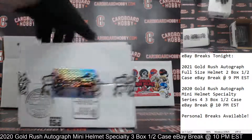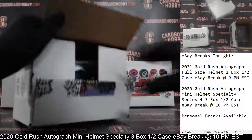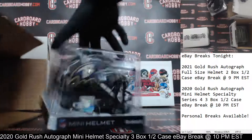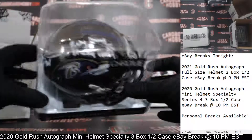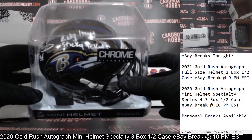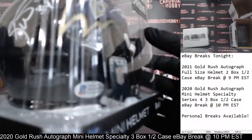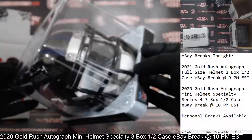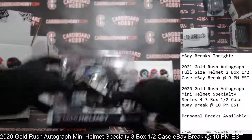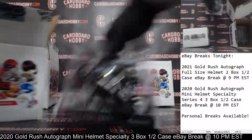Autograph Mini Helmet number two — a chrome alternate. For the Ravens, we've got an inscription here: 'Ricky Loves Sticky Icky,' and that is Ricky Williams. That is one gorgeous looking helmet — that chrome alternate is sharp. Beckett COA on the inside as well. Ravens owned by Pit P Red. Congrats — absolutely gorgeous Mini Helmet there.